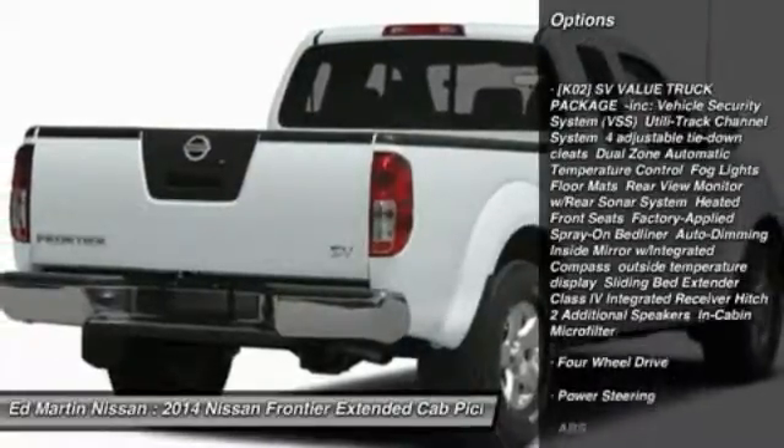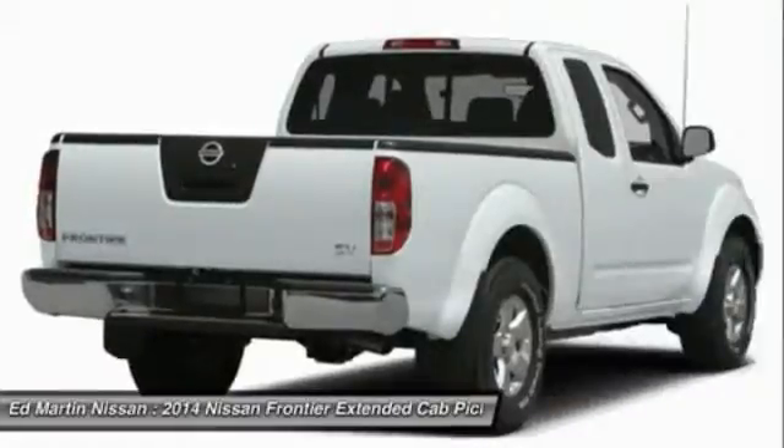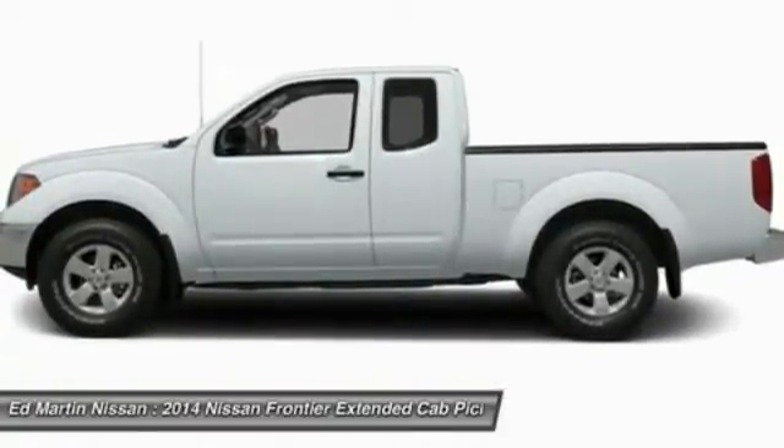Stability control, traction control, anti-lock braking system, steering wheel audio controls, air conditioning, power steering, adjustable steering wheel, driver airbag, keyless entry, four-wheel drive.